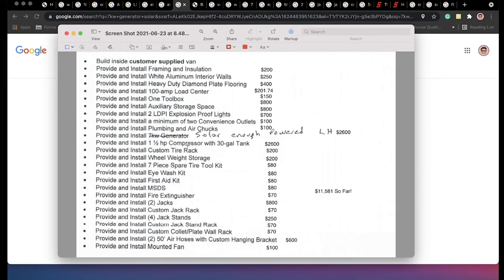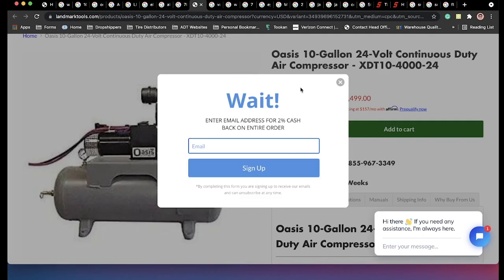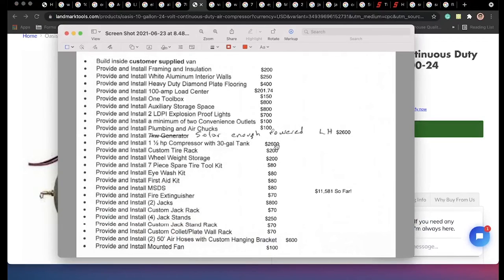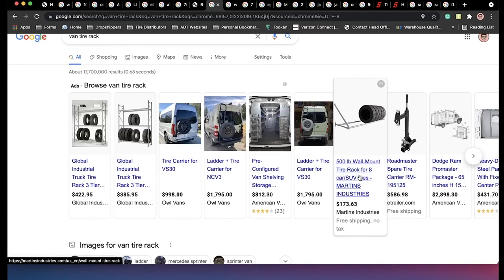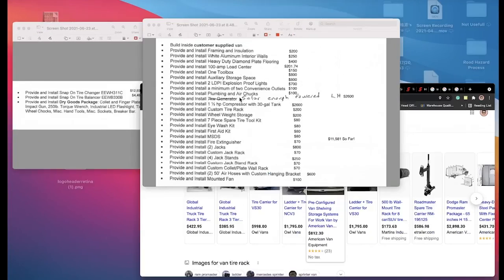The next thing you need is a one or one-and-a-half horsepower compressor with a 30-gallon tank. I actually did not get that one — for some reason they installed a 10-gallon compressor because of the space. This is exactly the same one I have; it's an Oasis. This is just so that if you're building a van exactly like mine, you know what's on it. I put $2,600 for the air compressor. Custom tire rack — honestly just $200, because that's just pieces of steel that you could weld. If you want to get fancy you could buy an actual rack mount, but you can just get some pieces of metal and do it that way.